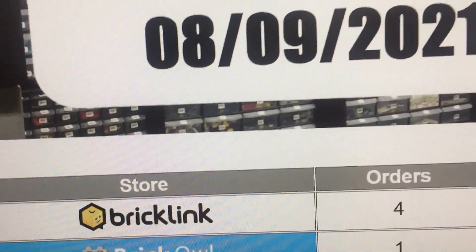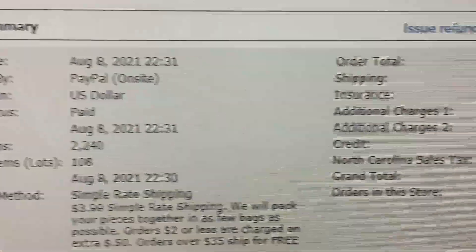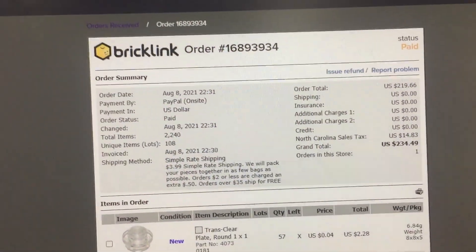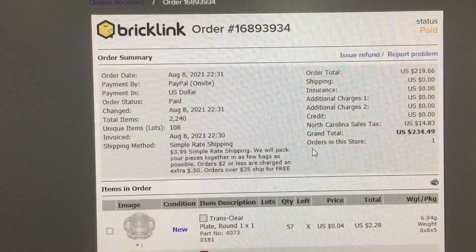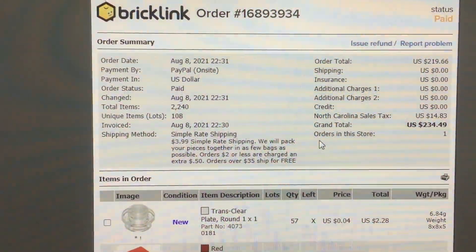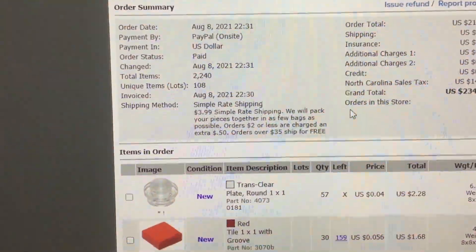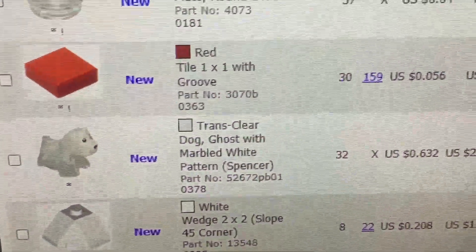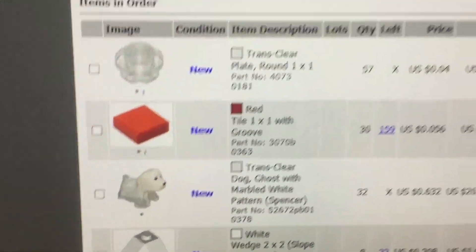Let's take a look at this one BrickLink order because this one is huge. 2,240 items, 108 lots, $219. I think this is my biggest order I've ever gotten on any platform. The previous record was like $130. So this is a great order. First thing I see right off the bat, they ordered all of my ghost dogs. I'm not complaining — $20 in ghost dogs.